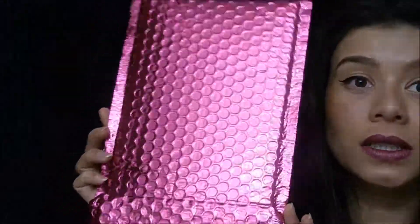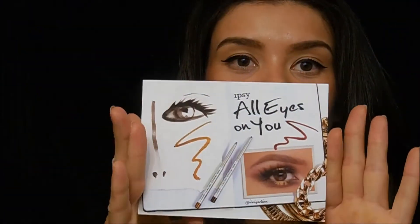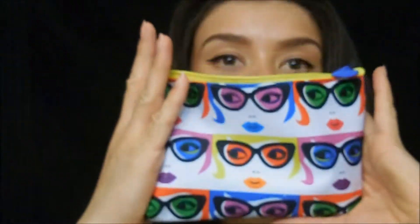This is what the bag comes in — this little pink, beautiful, shiny package right here, so if it comes in your mail you clearly know where it's from. There's also a little card; each month has a theme and the card represents that theme. This month it's 'All Eyes on You.'